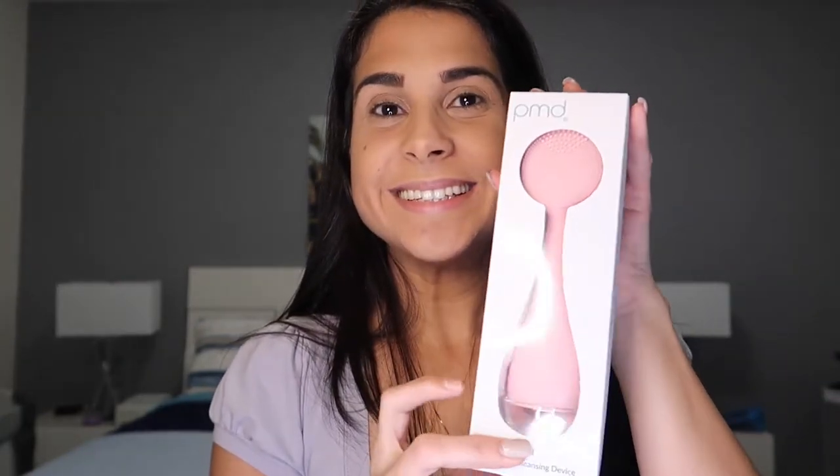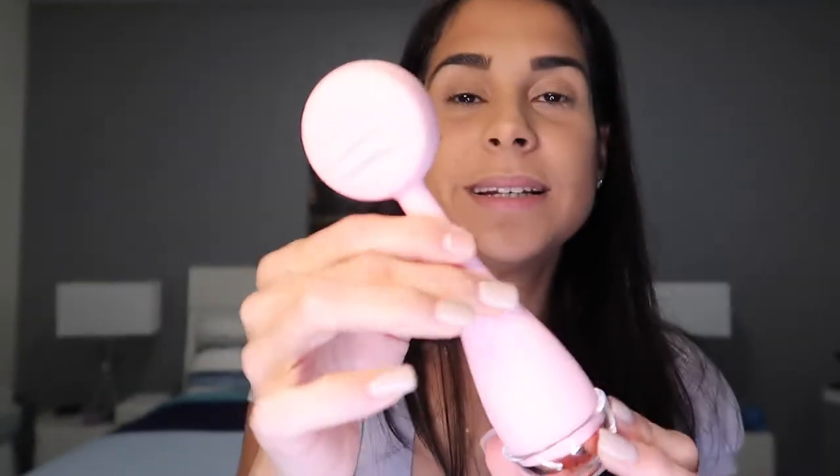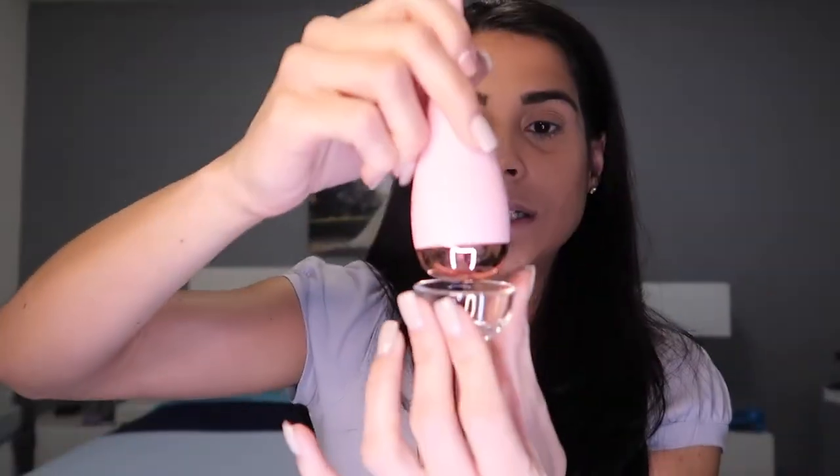Next thing I got — oh my god, look at this! This is from the brand PMD. It's the PMD Clean Smart Facial Cleansing Device. It comes with batteries already — so cool! It comes with a little stand. I believe you put your cleanser on this side and rub it on your face — it's like a little massage. It's worth $99.